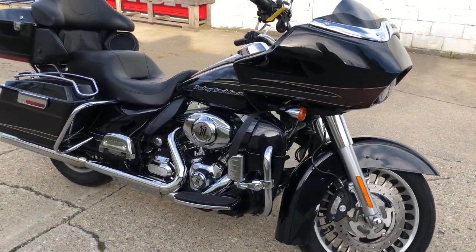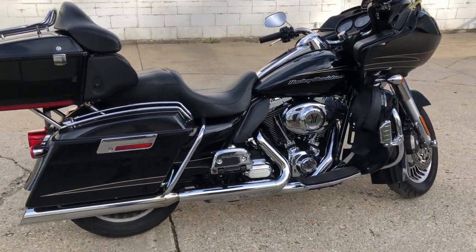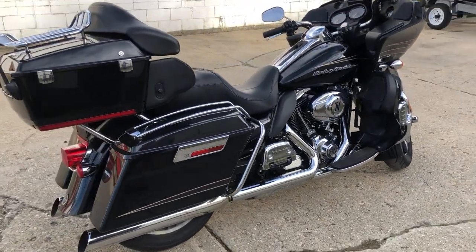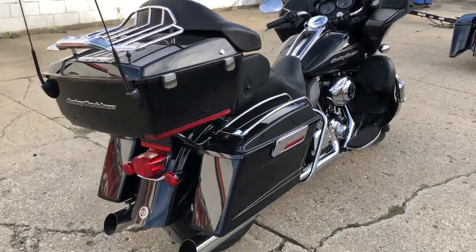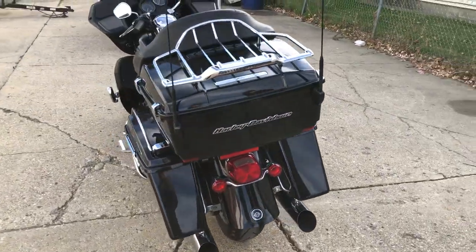Just serviced here at the dealership, inspector checked, all the fluids have been changed, tuned up — this thing is ready to go. Don't miss it. You can own this for only $9,999. That's a 2012 Road Glide Ultra. Call 810-648-9500.